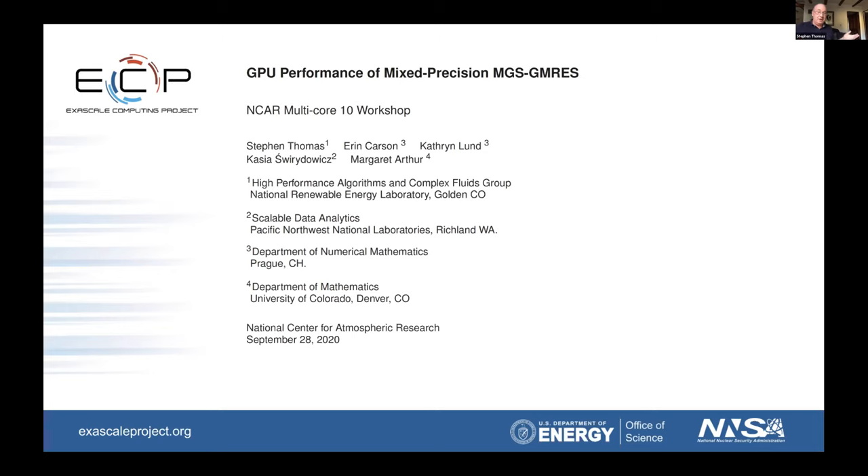It's great to be back again talking about iterative solvers. It seems like it's a theme in my life, but it's quite important. From the perspective of weather and climate modeling and computational fluid mechanics in general and much more broadly, GMRES is one of the most widely used iterative solvers in the world. And we might ask, well, what more can be said? And it turns out quite a lot.